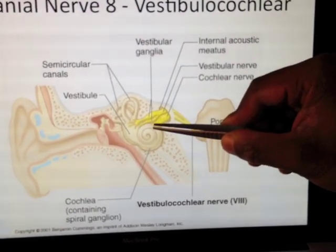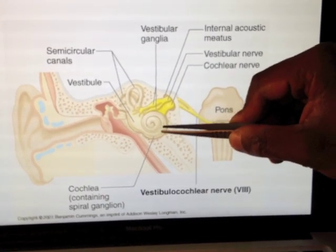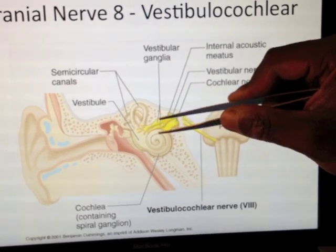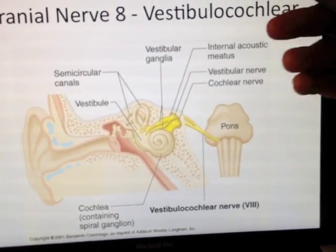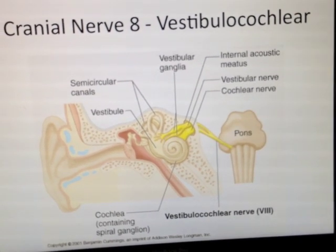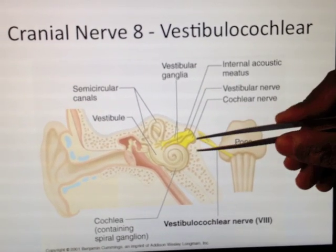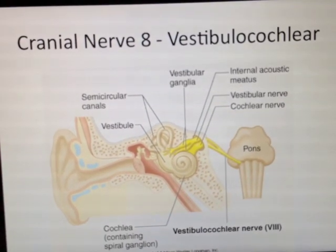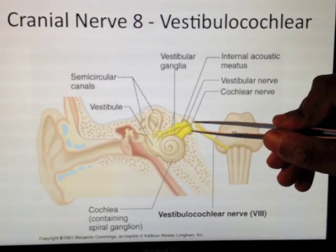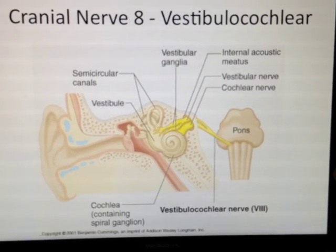Then there's this part of the ear which looks like a snail — that's the cochlea — and that has to do with hearing. These fluid canals are full of tiny hairs, and when the fluid shifts, these hairs get bent and waved about. As they get waved about, they stimulate and generate action potentials, which fire off signals down the 8th cranial nerve to the brain.